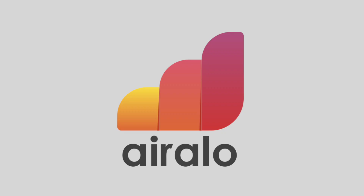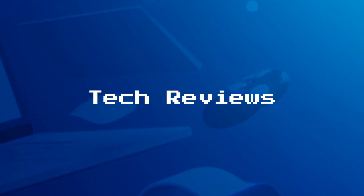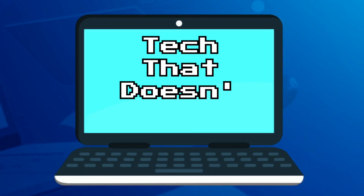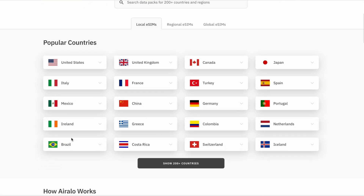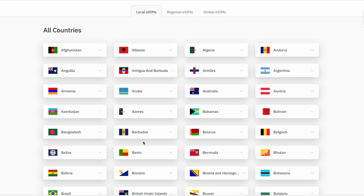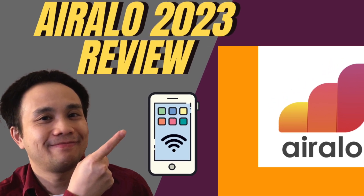In this video, I'm going to talk about my experience using the Airalo eSIM. Airalo is an eSIM provider that offers data packages for travelers. They offer many packages for different countries, and I actually did a full review on them back in 2023.